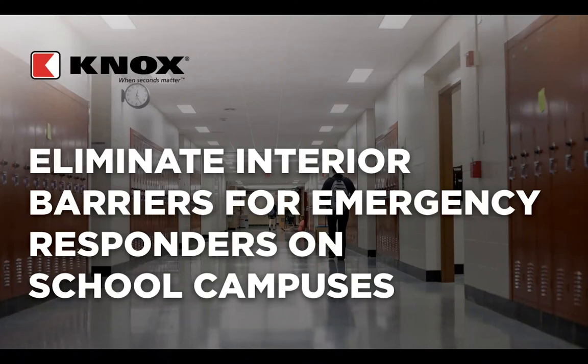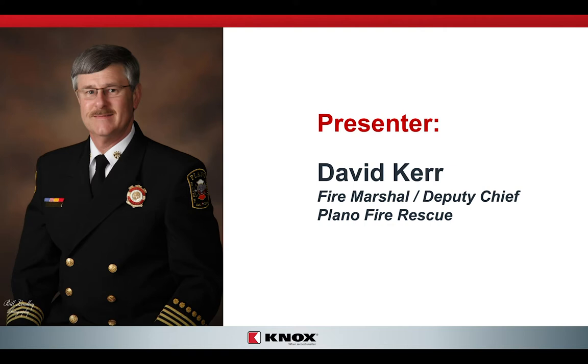Hello everybody and welcome to today's webinar on interior access for universities and schools. My name is Cindy Jones with the Knox Company. Today we are presenting 'Eliminate Interior Barriers for Emergency Responders on School Campuses.' I'd like to introduce today's presenter, Deputy Fire Chief David Kerr. Chief Kerr currently serves as Fire Marshal and Deputy Chief for Plano, Texas Fire Rescue. His experience includes municipal and industrial fire protection. He serves as an adjunct faculty member at the National Fire Academy and is actively involved in code development at the local, state, and national level. He is a member of several national fire service organizations and serves on numerous boards and commissions. To begin our program, we have a short video.